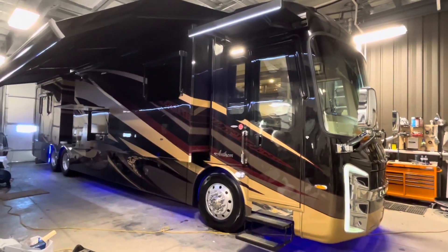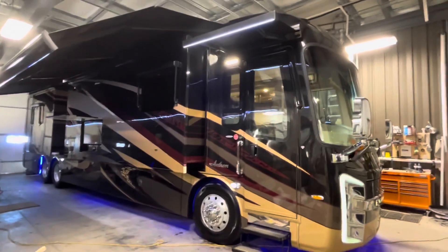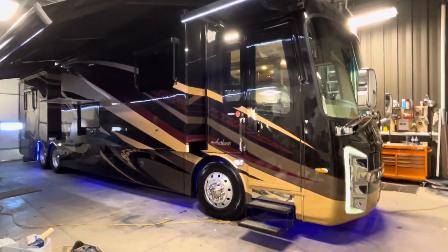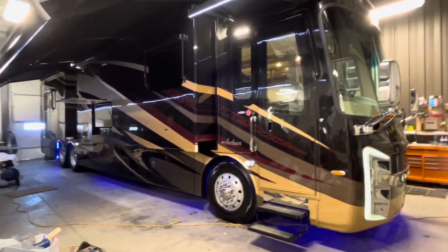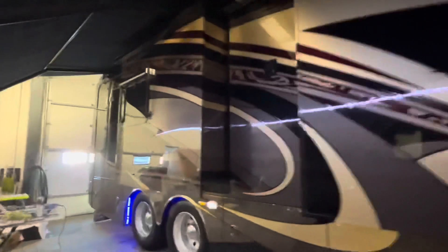I love my job! Taking a look at what just came in: a 2016 Integra Anthem, a four-slide diesel pusher with only 68,000 kilometers on it. Currently inside getting the initial service and initial inspection done. Let's take a look at all its features.